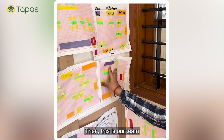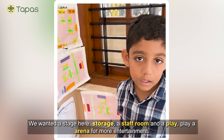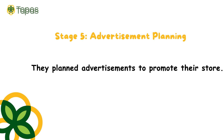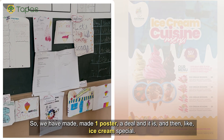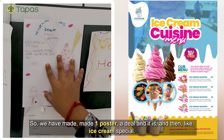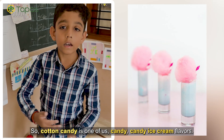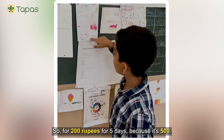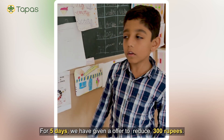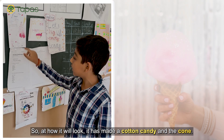Our team wanted a stage, storage, staff room, and a play arena for more entertainment. Then advertising — we made one poster with a special offer: cotton candy ice cream for a reduced price over 5 days. Cotton candy is one of our ice cream flavors. The poster showed the cotton candy and the cone.